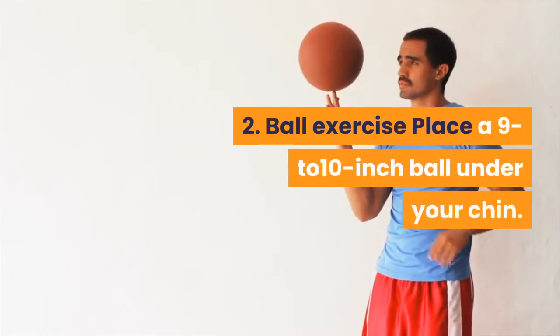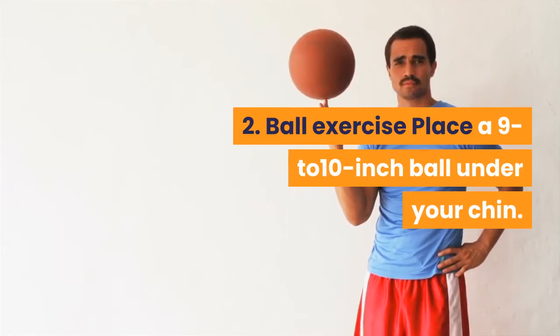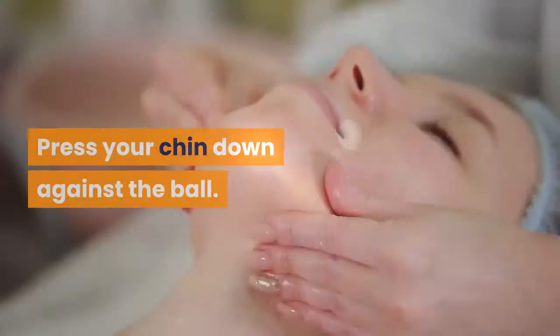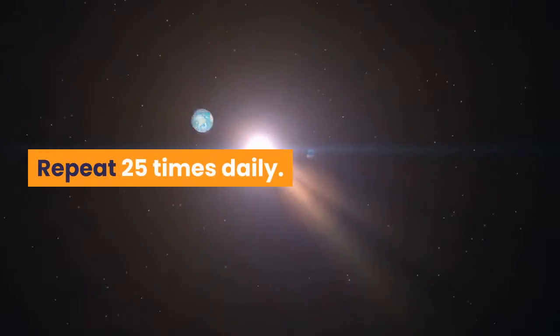2. Ball exercise: Place a 9-10 inch ball under your chin. Press your chin down against the ball. Repeat 25 times daily.